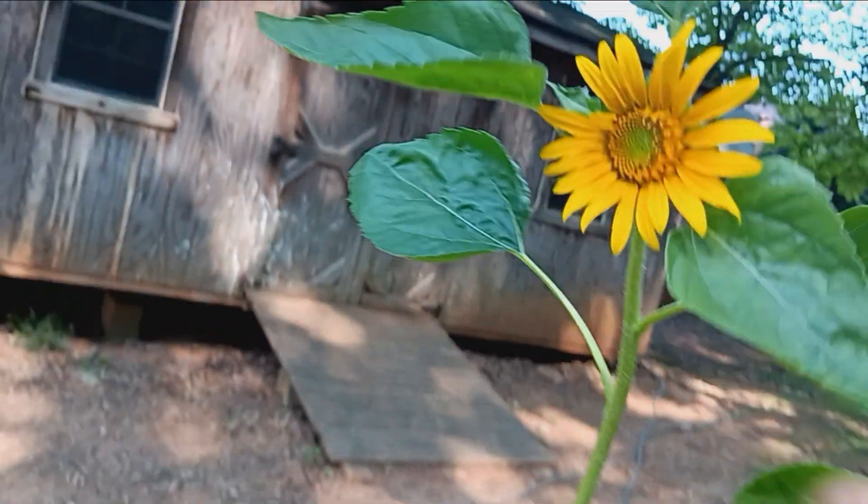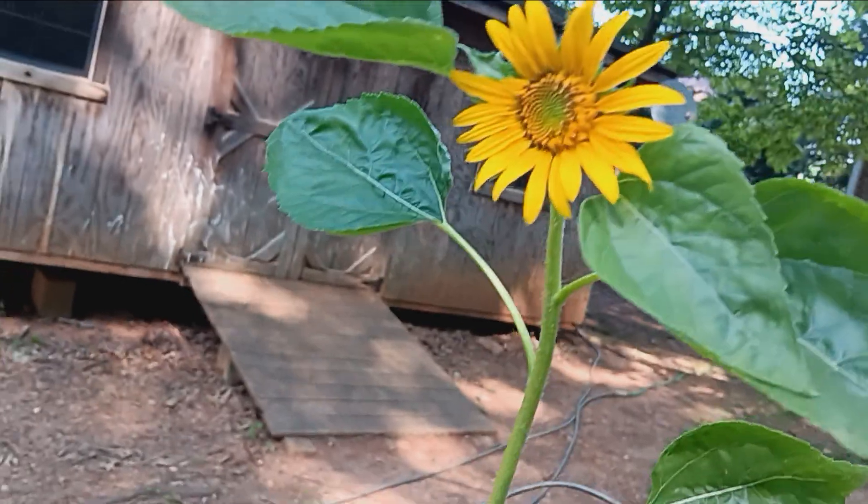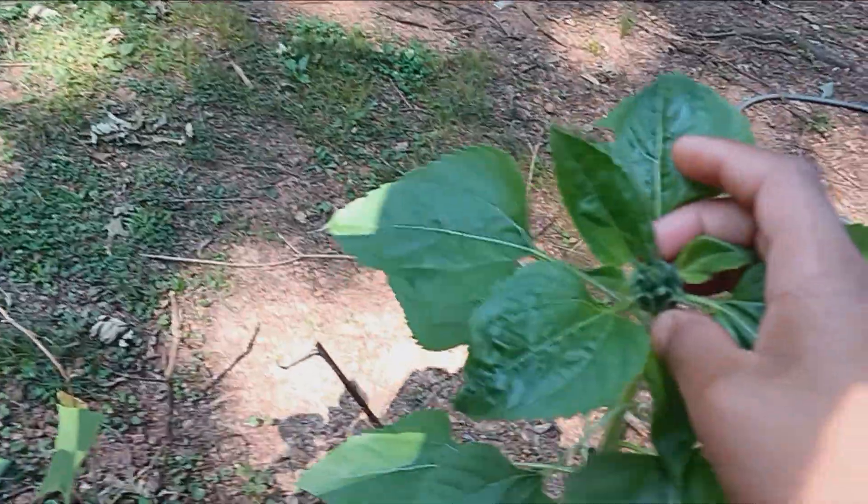They even smell good, but don't just smell for too long or else you're going to sneeze your head off. Hopefully the bees find them — so here's a sunflower.